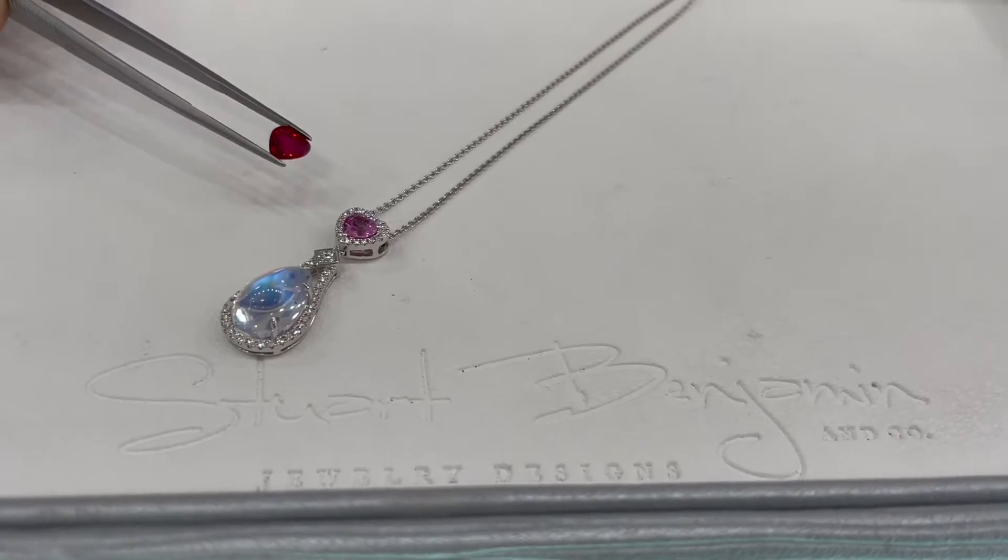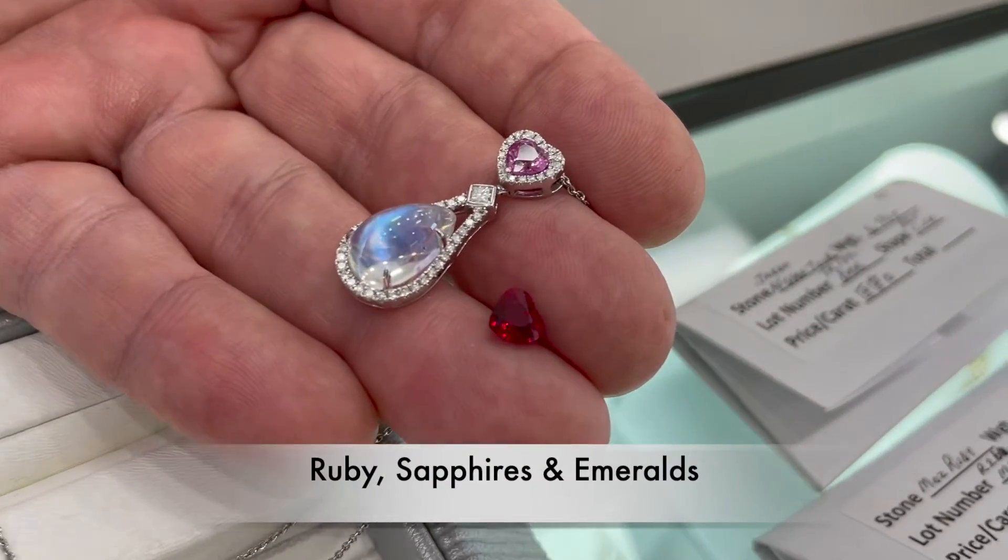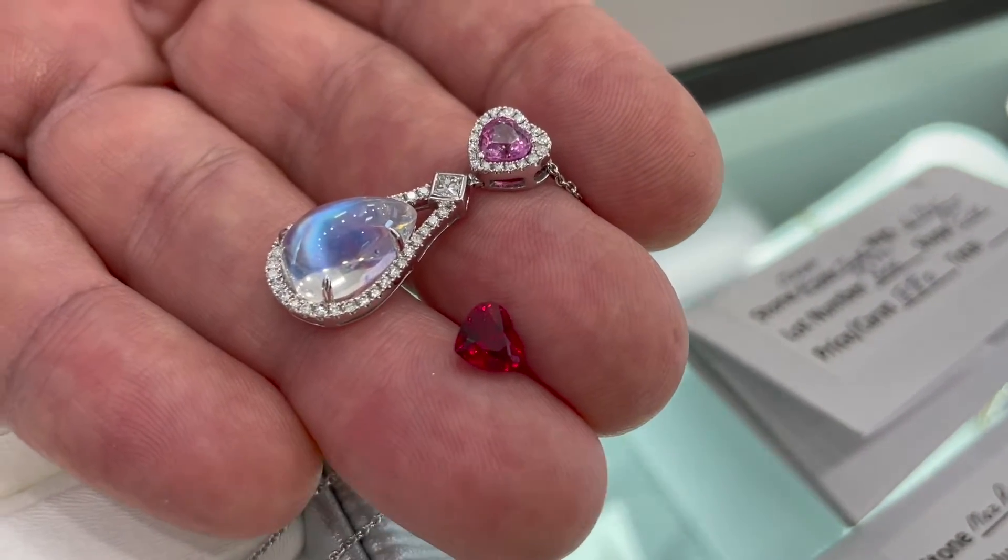Because once you see what we have in ruby, sapphire, and emeralds, and you look at other stores, you're going to go, they still don't look like Stuart's.